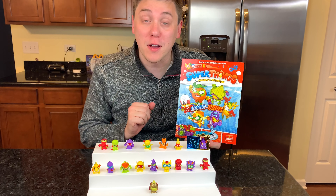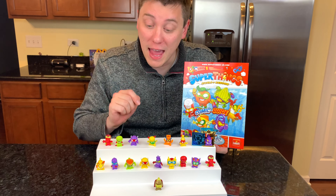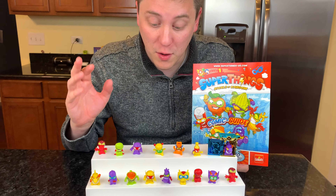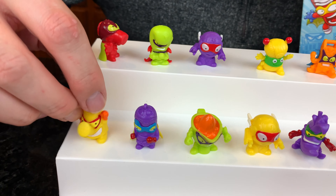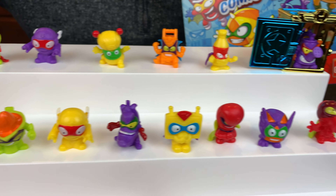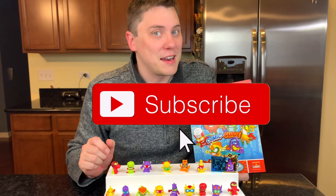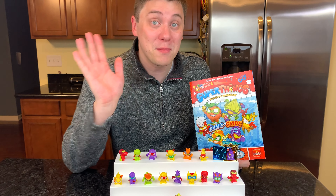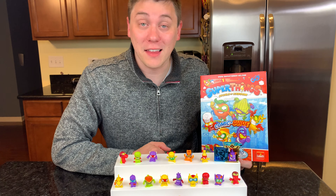Super Things Rivals of Kaboom are a brand new toy line from Goliath Games. They're really cool to collect — there's 80 in all. They have really awesome personalities, they're all superheroes, and they're really tiny. I think you're going to really love collecting these cute little figures. If you love collectible toy lines, if you love Super Things, make sure to follow us on Instagram, click like and subscribe to the channel. Thank you very much for watching and we'll see you in the next video. Bye, everybody! Stay tuned for more Super Things unboxing videos — we've got a lot of surprises for you.